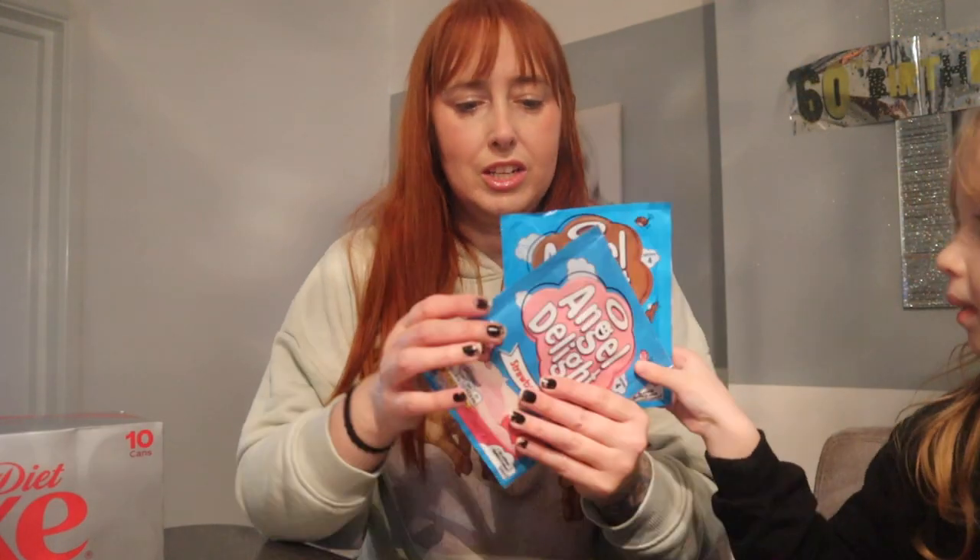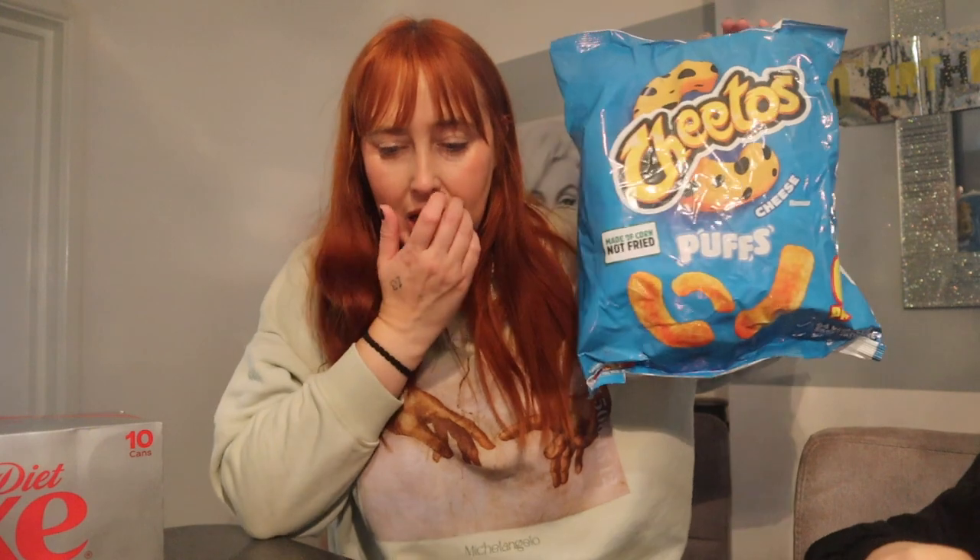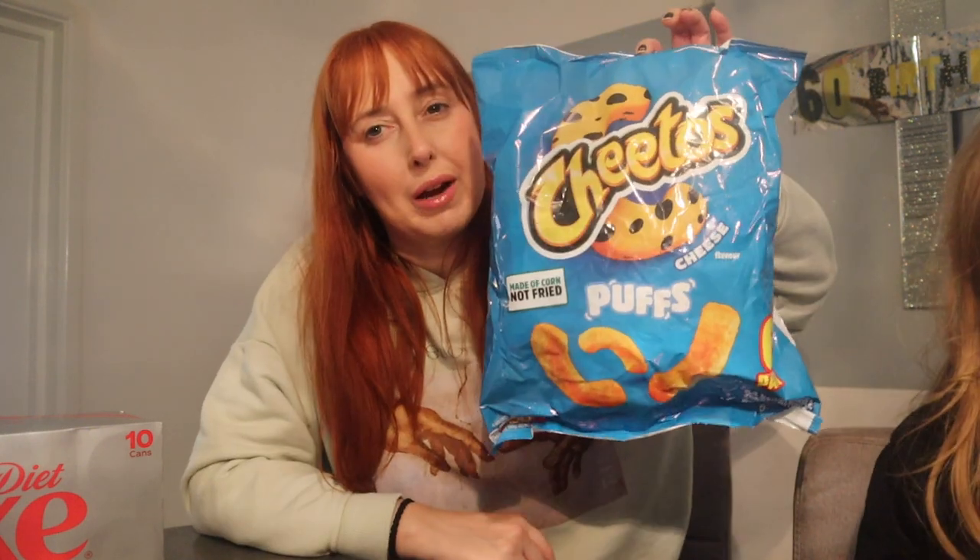These Angel Delight were on three for two pounds — there should be another one somewhere in the bag. I love me an Angel Delight, so I'm going to make a chocolate one up. Some Cheetos — I think these were one pound 50. Egg — a pound.